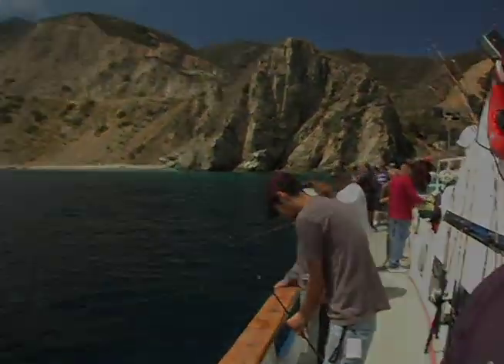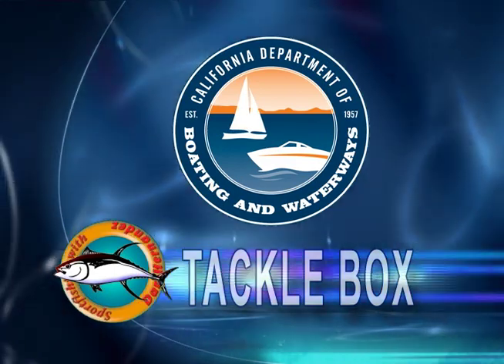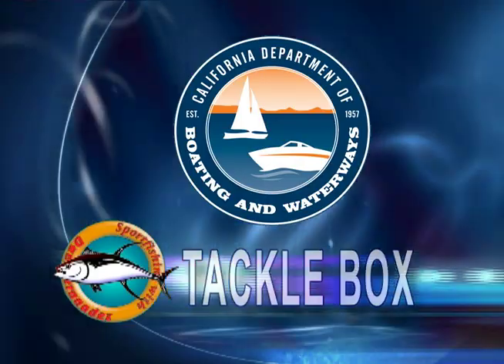Alright, let's take a little break from the action here aboard the Freelance to go to the Tackle Box and give you a good look at the tackle we're using for today's fishing here at Catalina Island. This week the Tackle Box is brought to you by the California Department of Boating and Waterways, reminding you to dump at the pump.